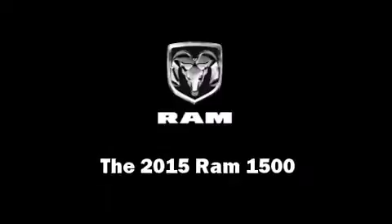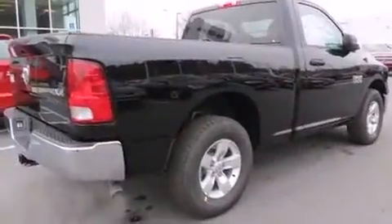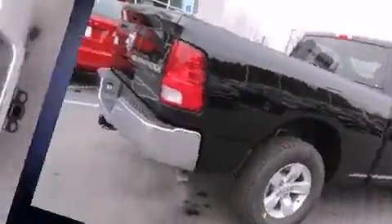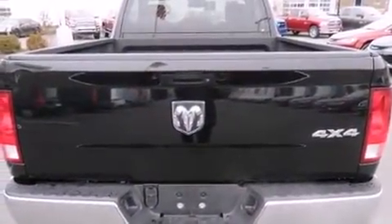This two-door, three-passenger truck provides a satisfying ride for all passengers. Smooth gear shifts are achieved thanks to the refined six-cylinder engine, providing a spirited yet composed ride and drive. Four-wheel drive allows you to go places you've only imagined.